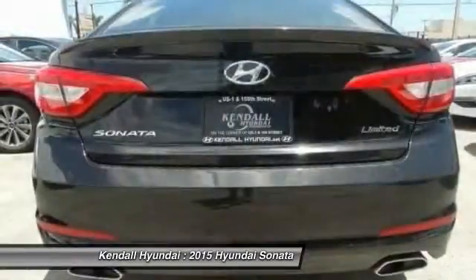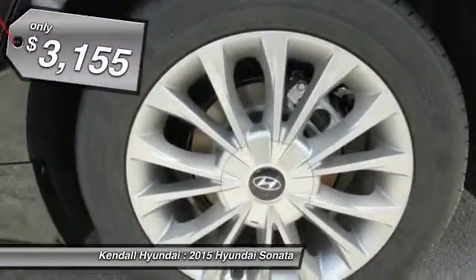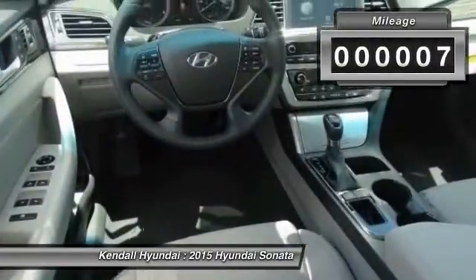Don't forget the exterior corrosion protection — a 14-step roto dip system that provides unmatched protection for your Sonata and is priced below $5,000. This vehicle has less than 100 miles.